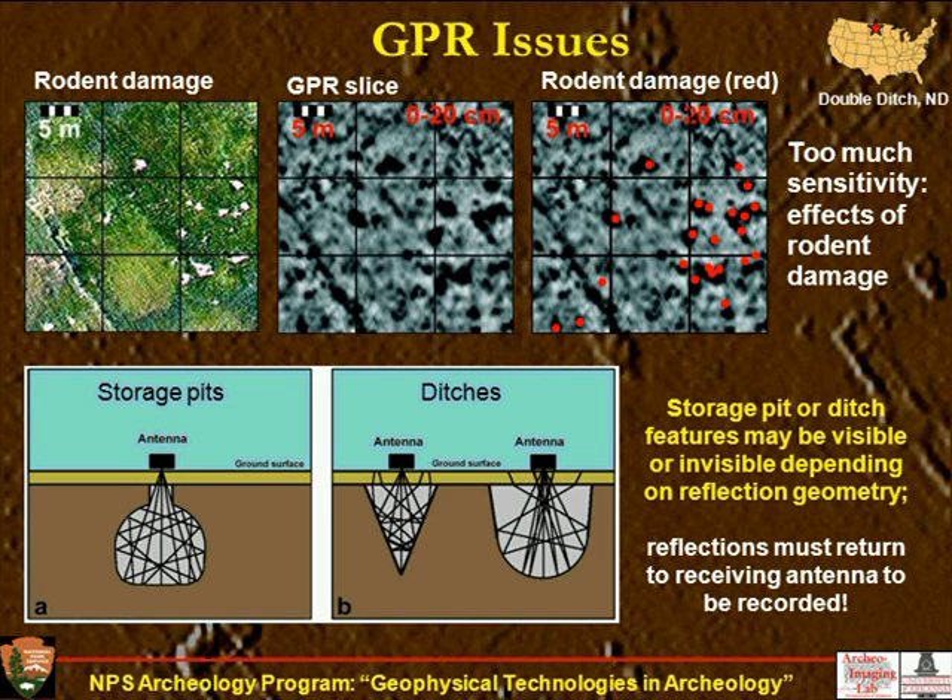But when GPR works, it really does work. This is one of our nicer radar sets from a place called Pueblo Escondido in southern New Mexico, on the Fort Bliss Reservation. We have all kinds of indications of pit houses and Pueblos. This really shows the pit house to Pueblo transition — we subsequently excavated, and the upper image shows independent pit houses placed adjacently in a long row, mimicking the later apartment-complex Puebloan tradition. The lower left shows a photo of the site: there's actually nothing on the surface except thousands of potsherds. So GPR was a real boon, allowing us to actually focus on where the architecture was.